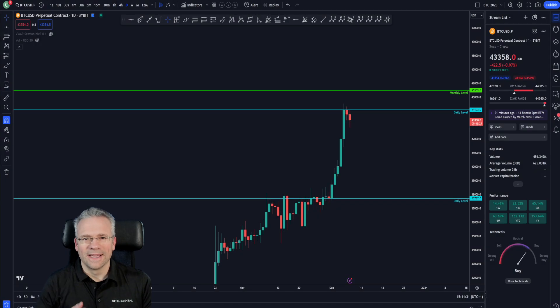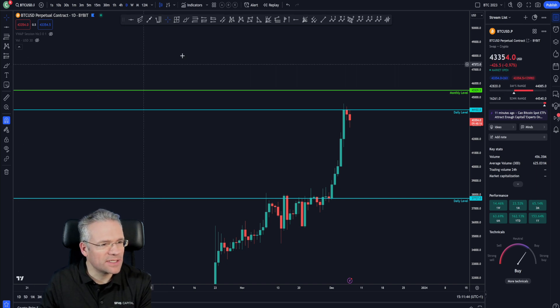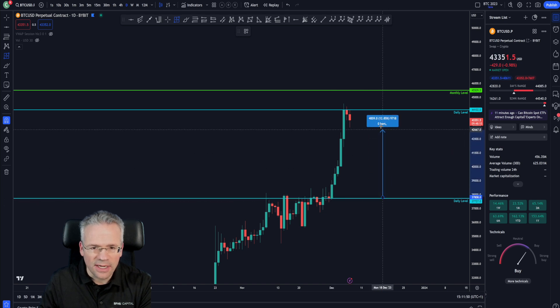Let's have a look at what we have on the charts. Here is the daily chart on the BTC/USD pair on Bybit for Bitcoin. What a start of the month — December 1st right there, and it just shot up like crazy, 17%.